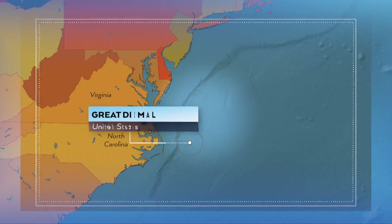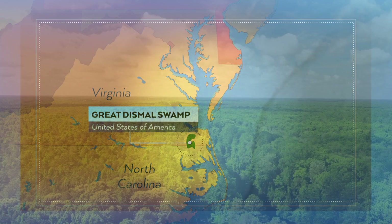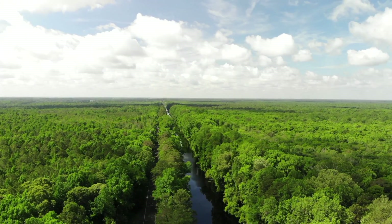It's right on the border between Virginia and North Carolina. Back when the U.S. was formed, it was around a million acres. Today, it's much smaller — about an eighth of its original size. And it looks very different.